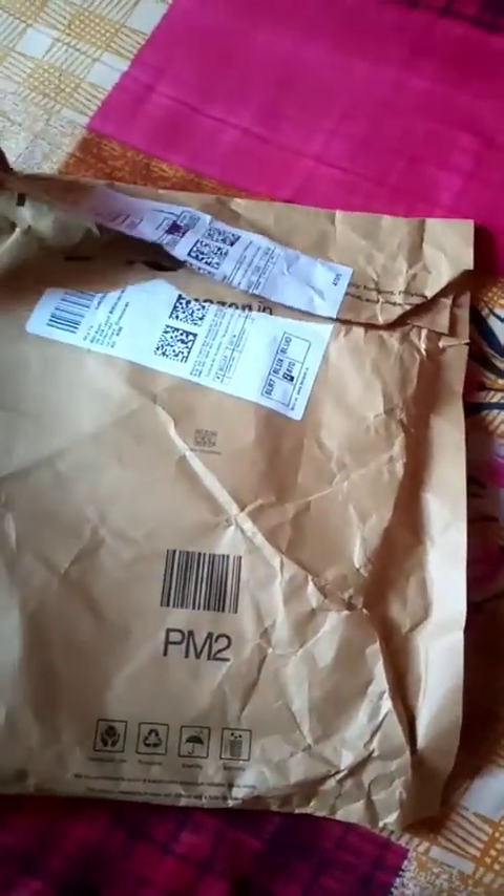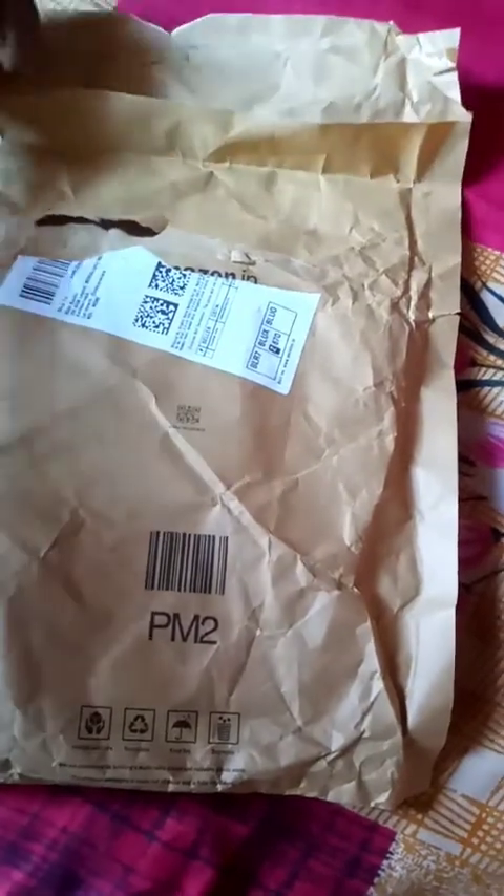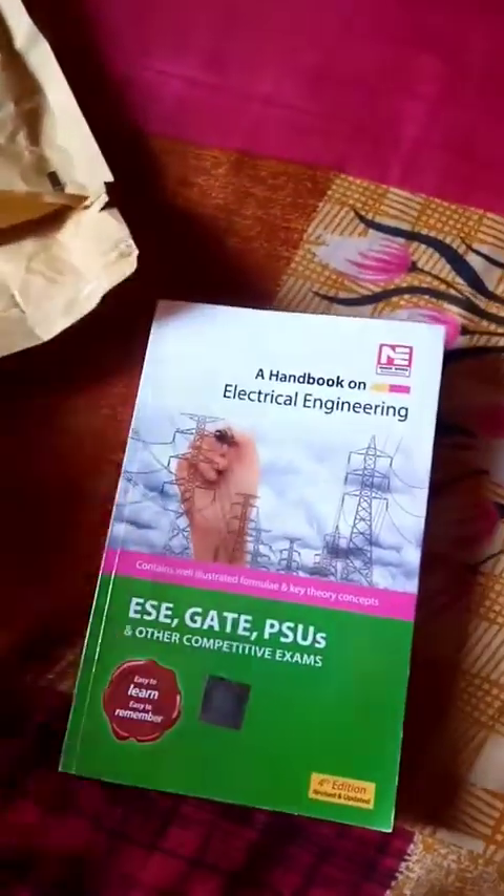There is one package of books and this package is this type — it's coming like this. This is the main book.